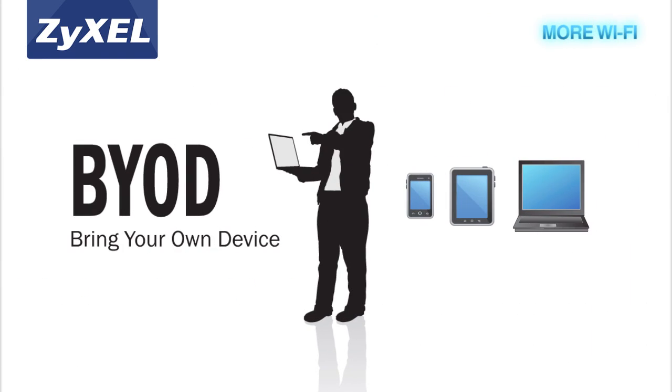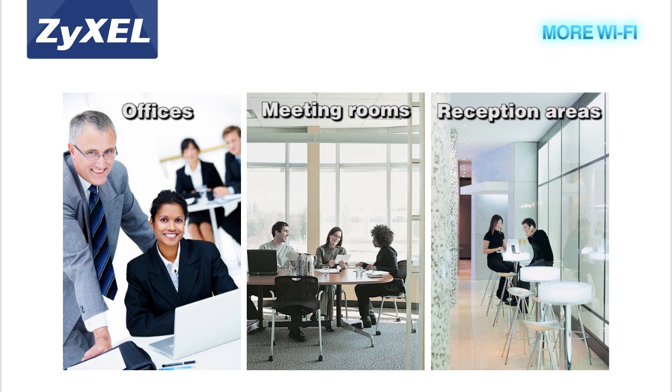Addressing the trend of BYOD, Zyxel's advanced series helps SMBs satisfy the Wi-Fi demand for the exploding amount of smart devices now being used. Businesses can easily scale up the wireless network and provide Wi-Fi in multiple areas like meeting rooms and guest reception areas using Zyxel's controller-managed access points.